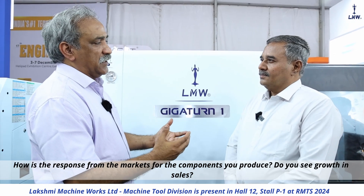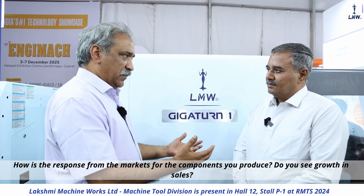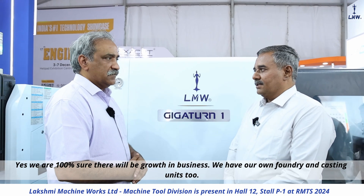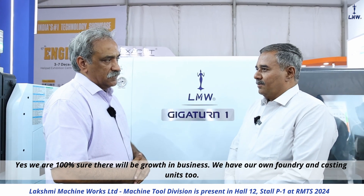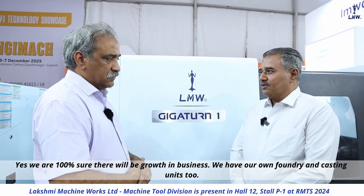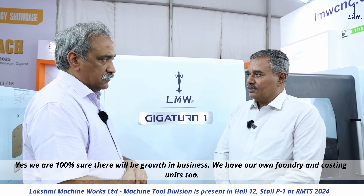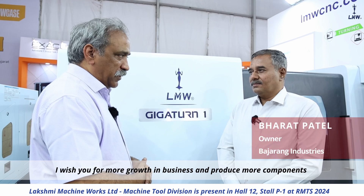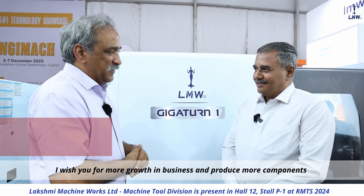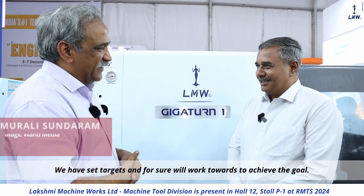Do you think your sales will increase? Yes, it will increase 100%. We have achieved about 90% cost efficiency, and that is also reflected in our production. My two foundries have been set up. I hope to buy more machines and produce more components. Our target is 100% and we will achieve that.